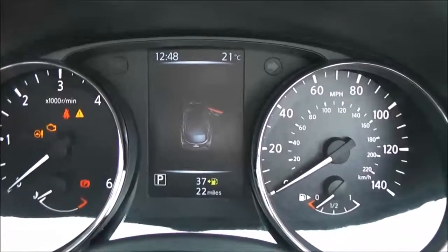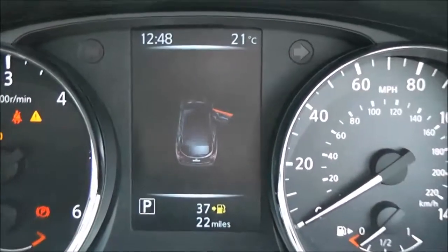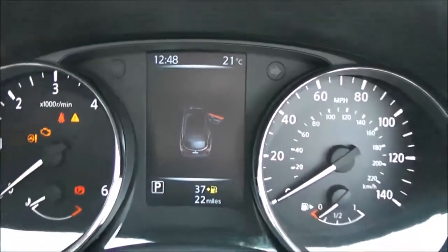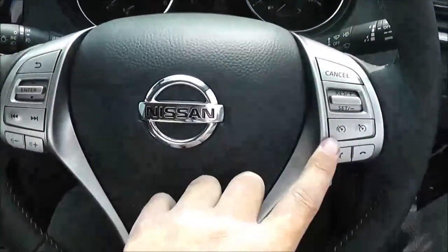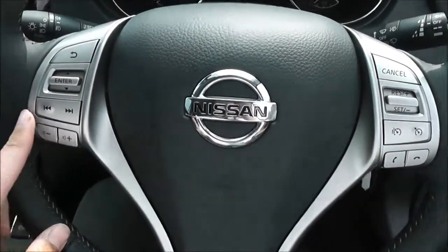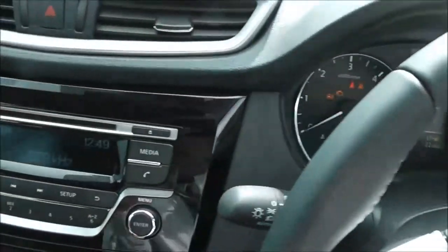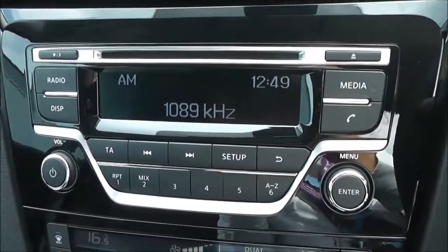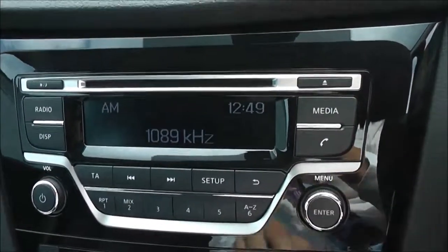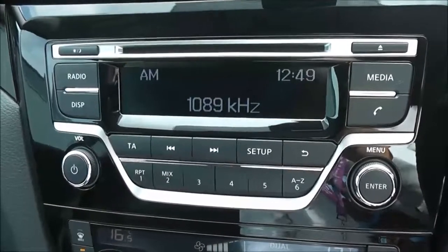There's a five inch high definition full colour TFT screen giving lots of different information. It has a multi-functional steering wheel with speed limiter and cruise control on the right hand side, and audio system controls on the left. The audio system itself is an FM/AM tuner with a single CD player, and there's a media button to connect iPods and similar devices.